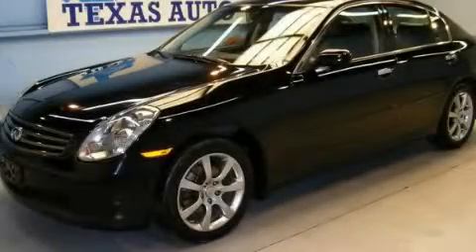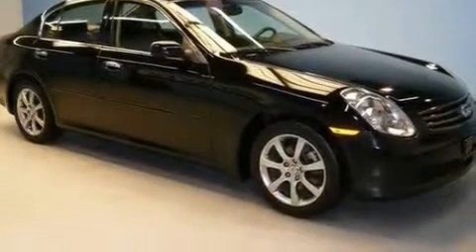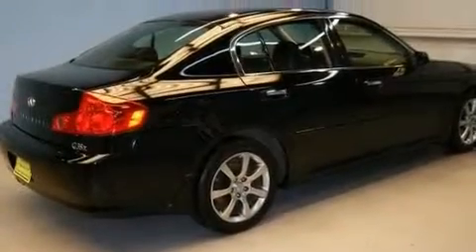This is a 2005 Infiniti G35 — performance and luxury blended into a stylish package. It has a 3.5 liter 6-cylinder engine, an automatic transmission, and all-wheel drive.